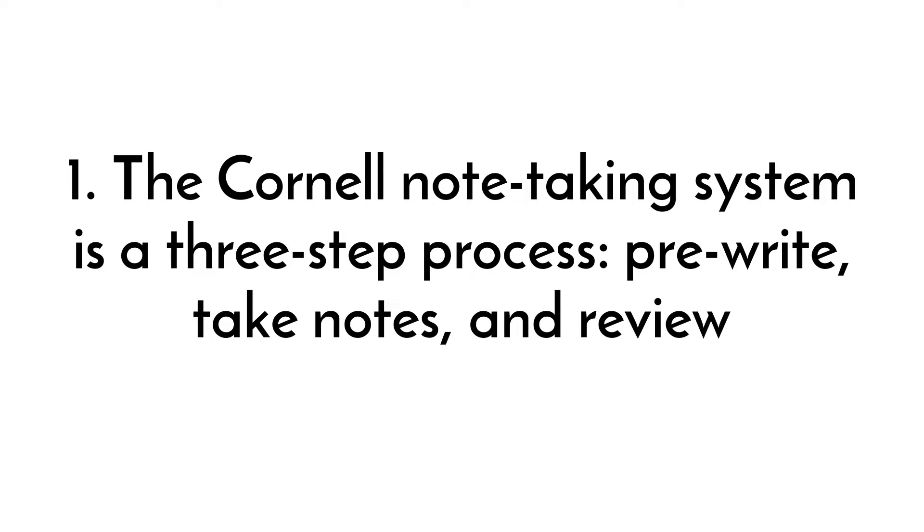The Cornell note-taking system is a three-step process: pre-write, take notes, and review.